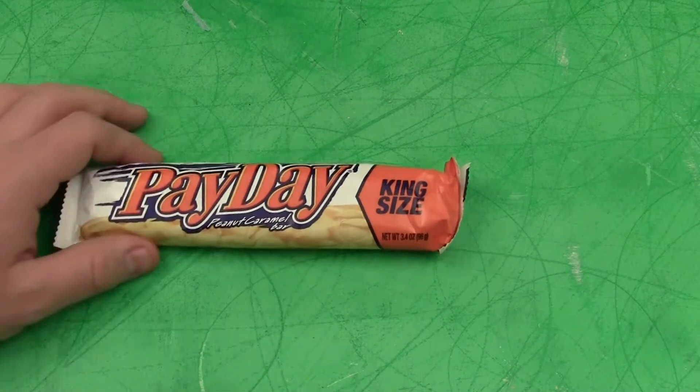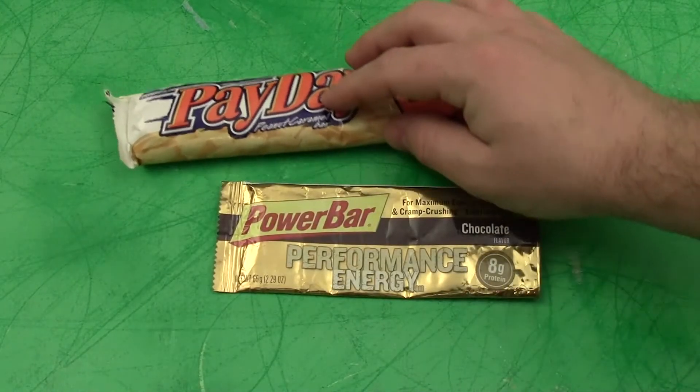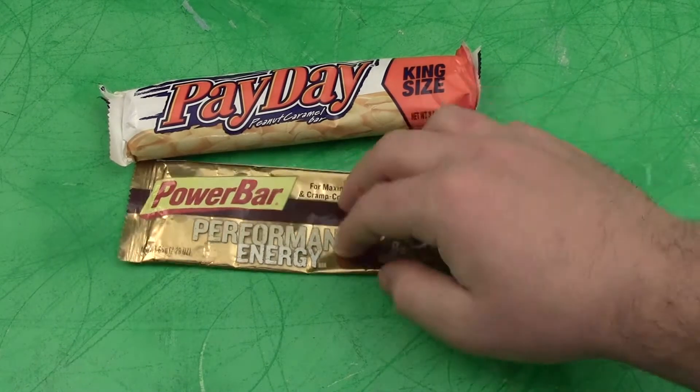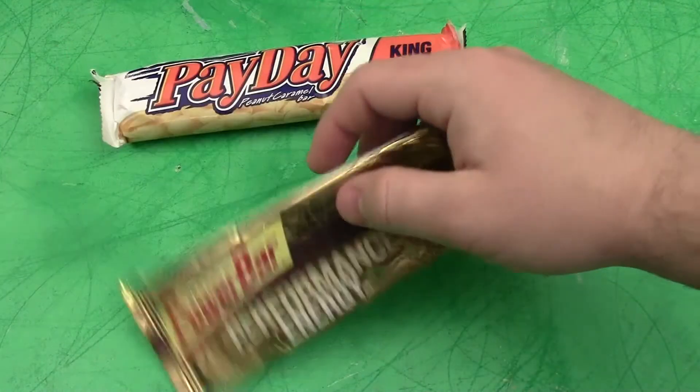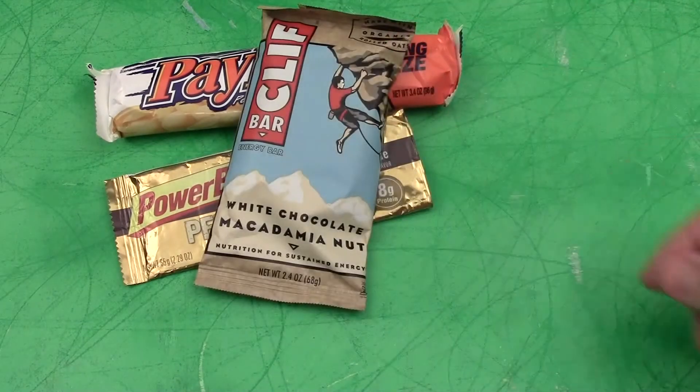Another one of my favorite emergency energy bars is just a regular old plain Power Bar in the chocolate flavor. That's another one of my favorites — you can see that's just a wrapper. I really like these.